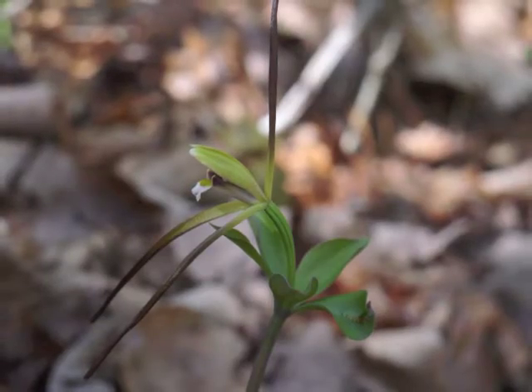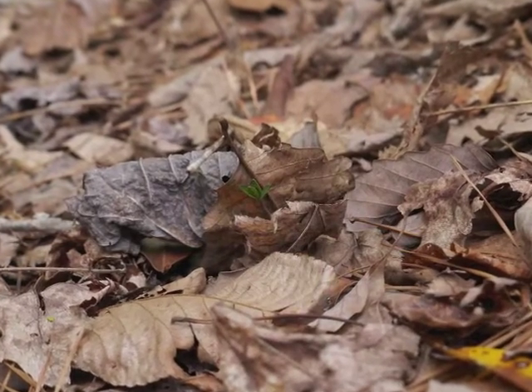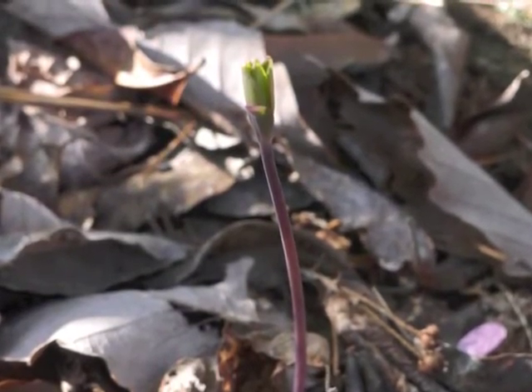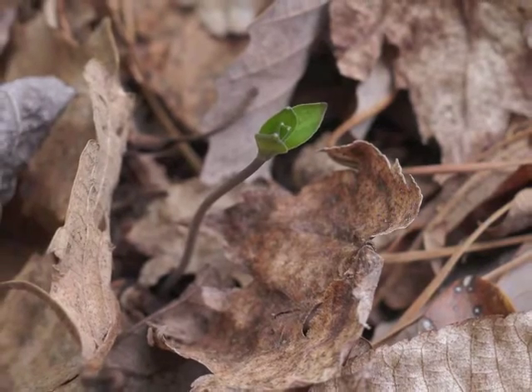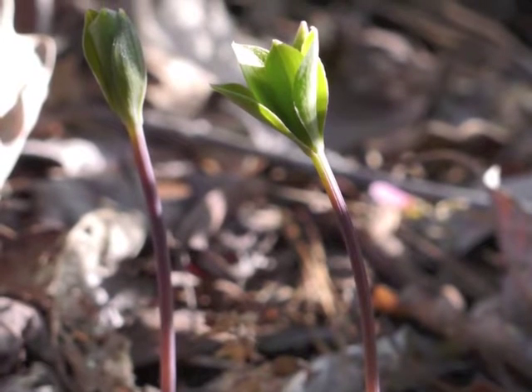It prefers pine oak woods. Whorled Pogonia emerges from leaf litter in mid-spring. Its stem is a deep purple-red color and the leaves are tightly curled around each other. As days go by, the stem grows taller and the leaves open up just a little bit.